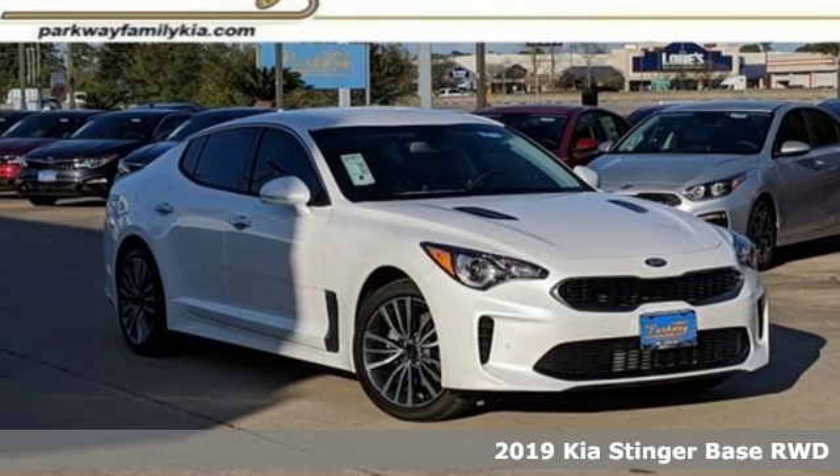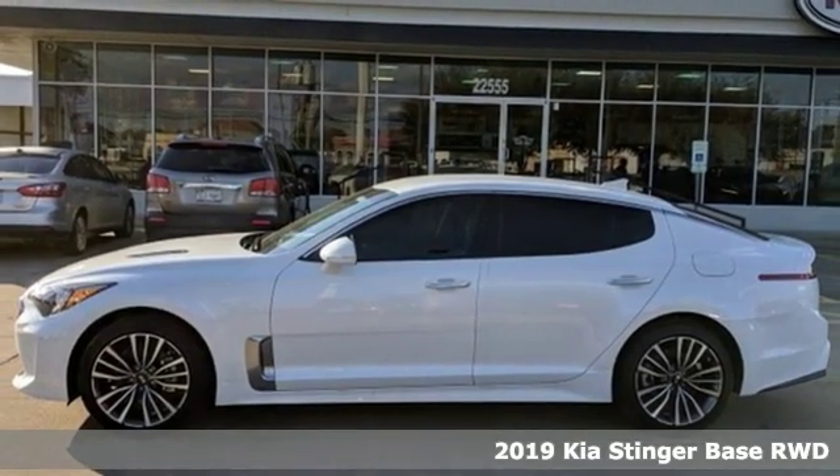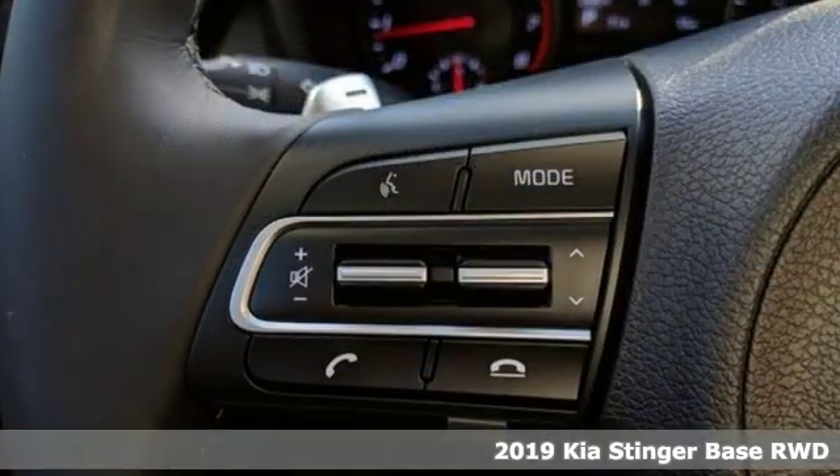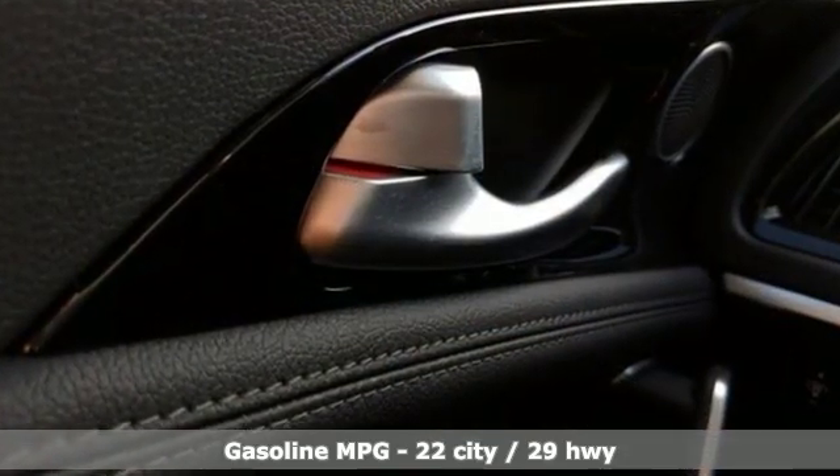Here's a new 2019 Kia Stinger. With swagger in its styling and aggressive performance on the streets, Stinger is a classic in the making and a leader for the taking. And it comes with all the amenities you need.